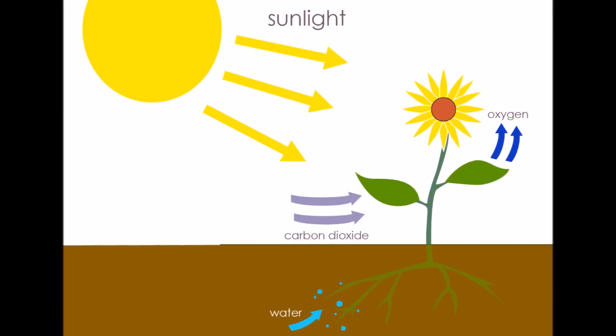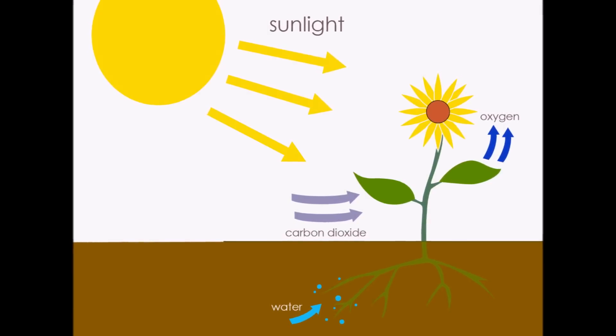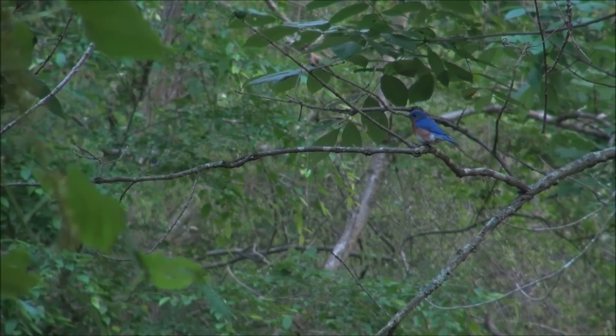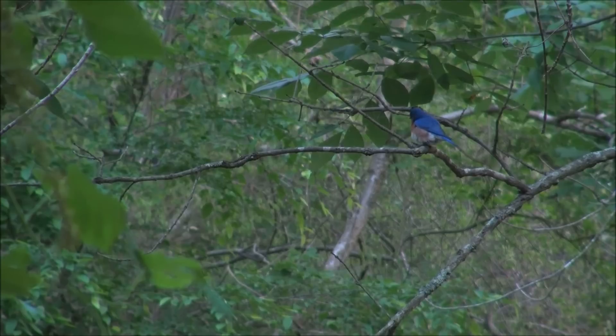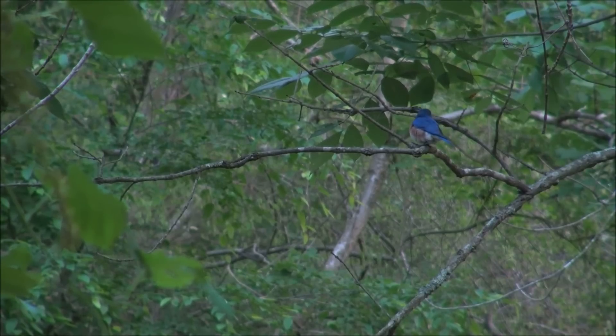They use the energy from the sunlight to turn water and carbon dioxide into oxygen and glucose, a kind of sugar. The oxygen is released back into the atmosphere, where it can be used by animals. The glucose is used to feed the plant.